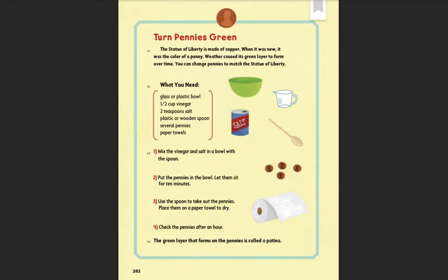Turn pennies green. The Statue of Liberty is made of copper. When it was new, it was the color of a penny. Weather caused its green layers to form over time. You can change pennies to match the Statue of Liberty. What you need: glass or plastic bowl, a half a cup of vinegar, two teaspoons of salt, plastic or wooden spoon, several pennies, paper towels.